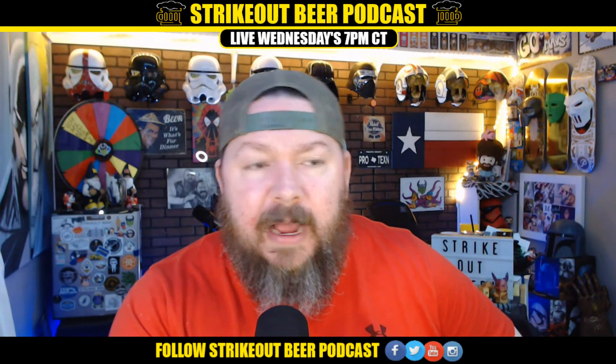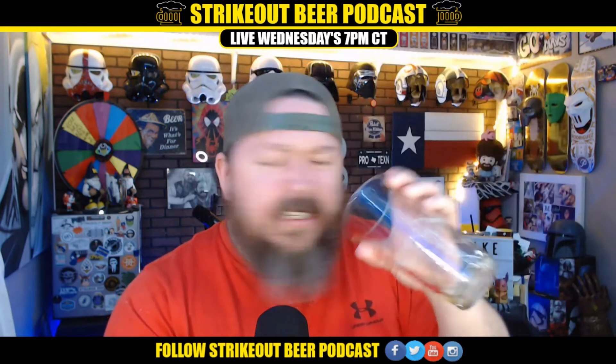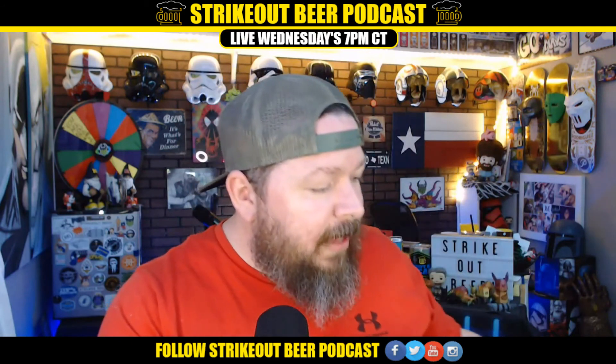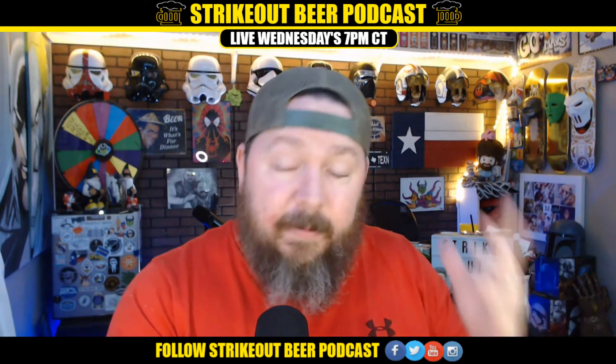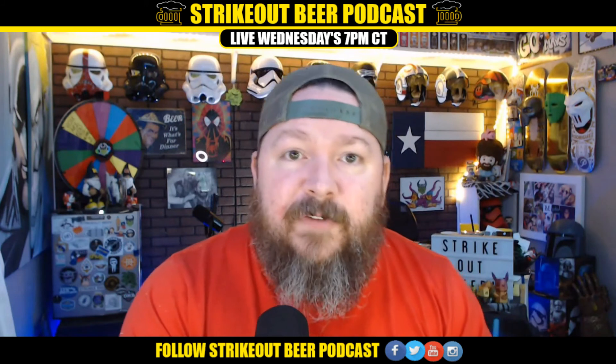Oh yeah, baby. Got it going down — solid 3.5. I have no issues with this beer. Drinkability is obviously through the roof. It tastes delicious, just want a little bit more. 3.5. Check them out at Abita.com. Solid 3.5 for me. Would recommend — have yourself a great evening.